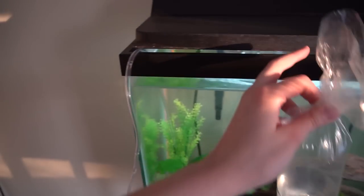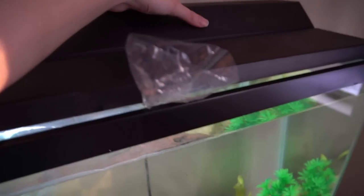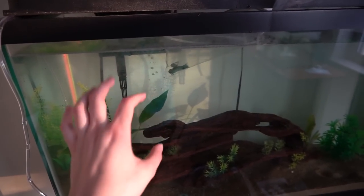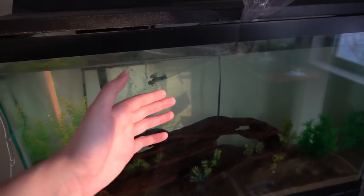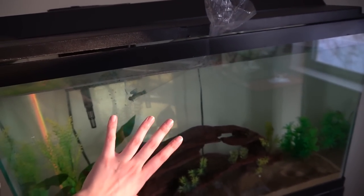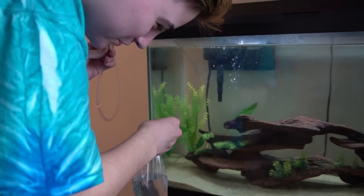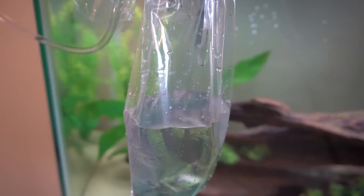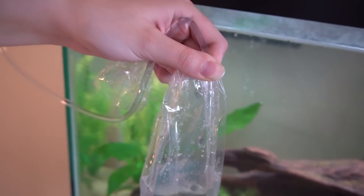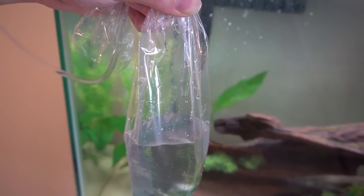First to acclimate him, I was going to do a drip acclimation but I just want to take about 10 minutes to float him first. I'm going to shut the light off and let him sit for about 10 minutes just to get used to the temperature first. Then I'll do a quick drip acclimation — because there's only a little bit of water in the bag, the drip won't take that long. I want to let him sit for about 10 minutes, then double the water that's already in the bag, and then he'll be set. I'm just going to hold this since I don't have a long enough air tube.